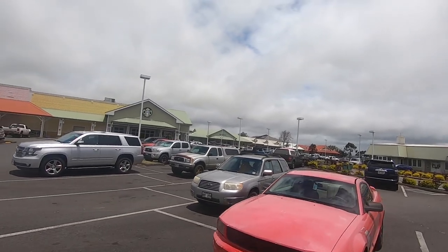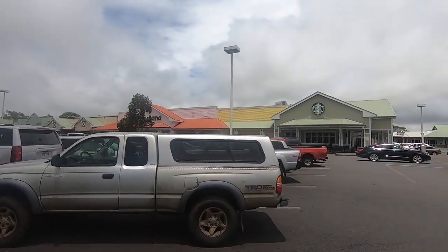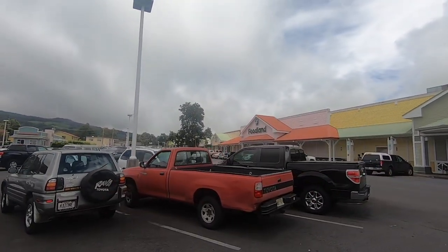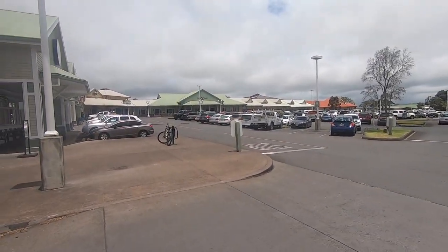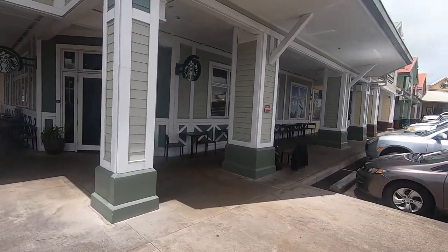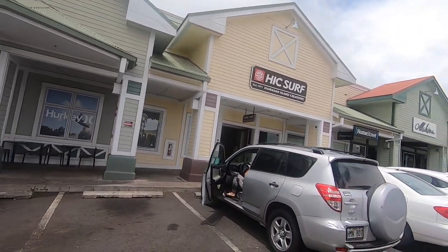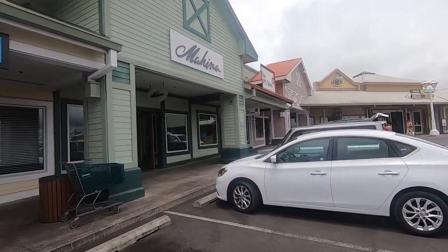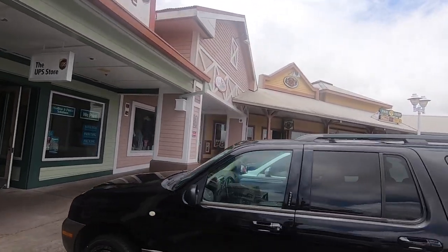Pretty much just your basic shopping center. You're going to have restaurants and coffee places like this Starbucks here, and Foodland — which is a chain of stores on the islands, not only this island. It's owned by the Sullivan family of companies, which has been operating for about the past 50 or 60 years here in the islands. They also have a place up here called Village Burger, which is actually very good.